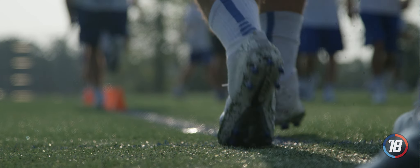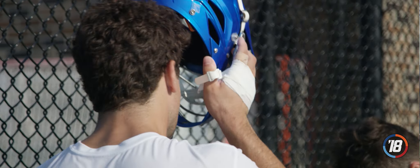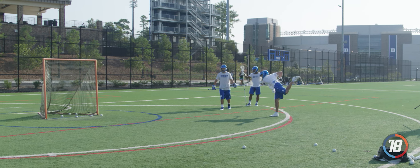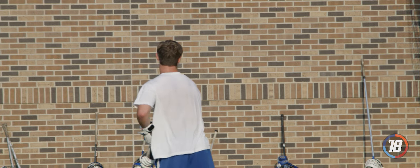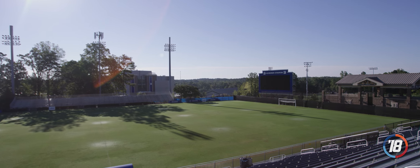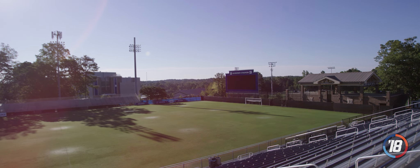Everything is in the same region for all the guys, so where they're practicing and where they're playing is a quick walk up from the locker room. For us, we think it's one of the best facilities in the country, certainly in the ACC. Huge scoreboard, great press box, stands are brand new as well — and that's really about it for the game field at Koskinen Stadium.